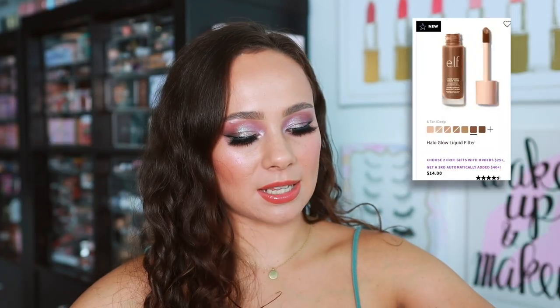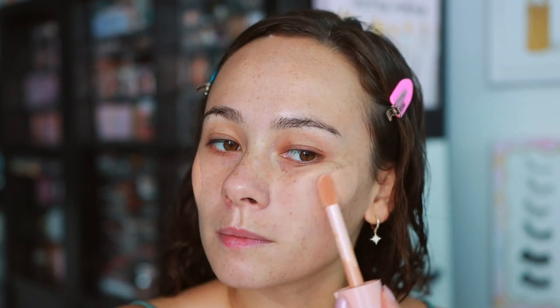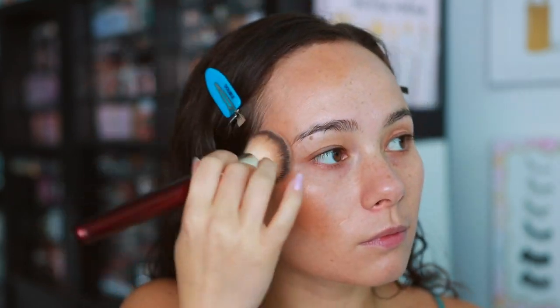I don't make too many orders from ELF, but when I do I get a lot to catch up on. The reason for this order was the ELF Halo Glow Liquid Filter — I picked up three shades: one, three, and six. I've been using and testing these as well. These are really, really good and a true dupe for the Charlotte Tilbury version. Today I used shade three as a base layer and then underpainted with shade six to add a little extra bronze to the face. They do not disappoint.